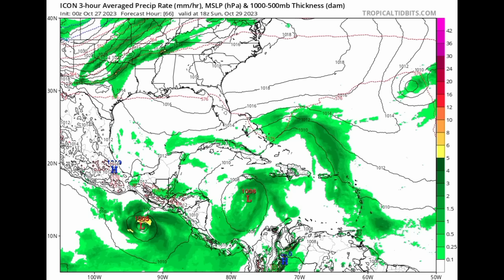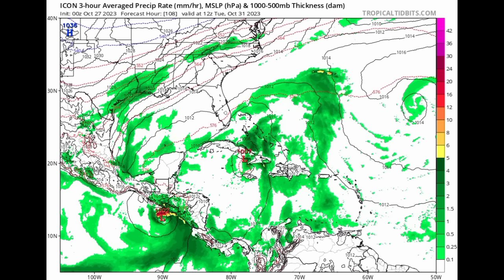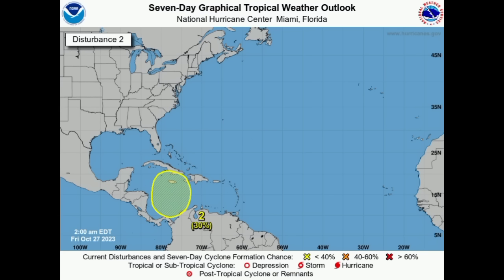Going on to the ICON model — this is as we head into Sunday — ICON has been very consistent about this low pressure area. It has been the most consistent model about something trying to develop, making its way over Jamaica and moving further up toward Cuba and the Bahamas. As we head to Monday, it shows that low pressure area and all that activity associated with the trough. Then heading into Tuesday, it moves toward eastern Cuba with activity spreading into portions of the Bahamas. These models are expecting that low pressure area to form, but tropical cyclone development is not really expected right now — conditions might not be highly conducive. However, if there is even a small window of opportunity for it to rapidly get itself together, it could do so when it does form.